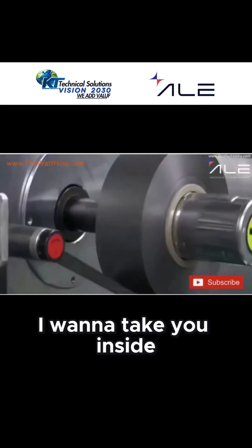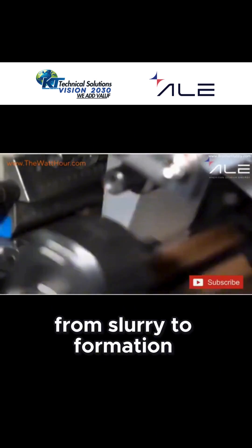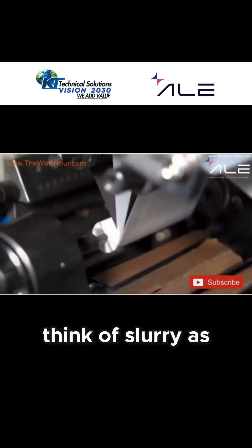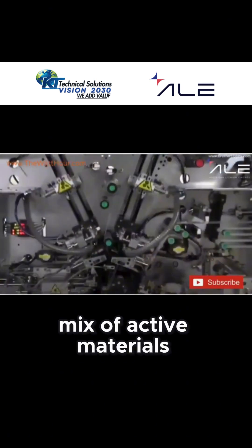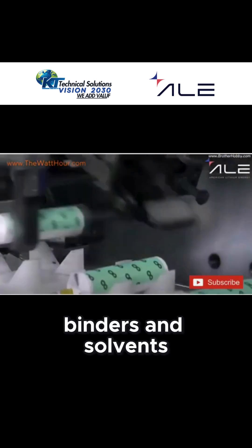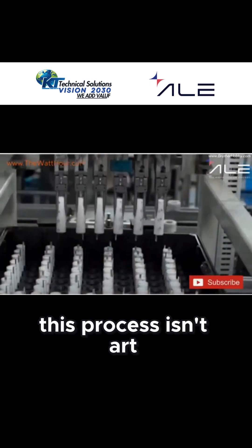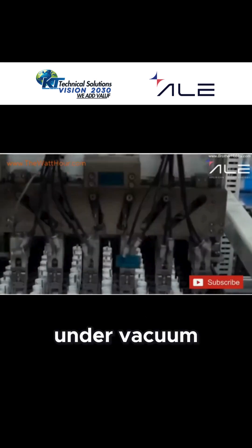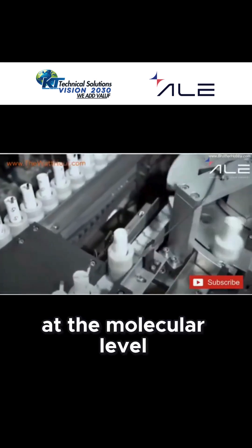Today I want to take you inside our factory to walk you through how our cells are made, from slurry to formation. It all begins with the slurry. Think of slurry as the lifeblood of the battery — a carefully balanced mix of active materials, conductive additives, binders, and solvents, engineered to become the positive and negative electrodes. At ALE, this process isn't art. It's controlled science. We use high-precision mixers under vacuum to eliminate air pockets, ensuring uniformity at the molecular level.